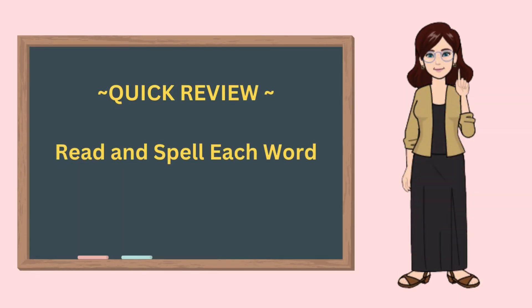Let's review what you have learned. Get ready. Let's say and spell each word.